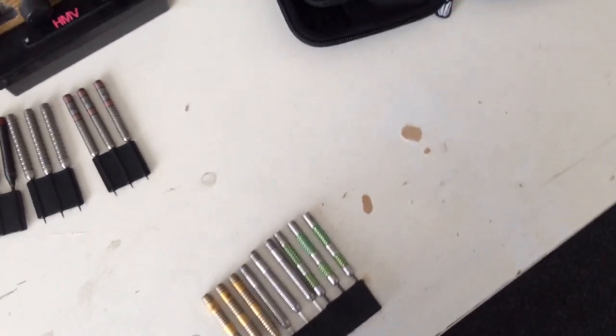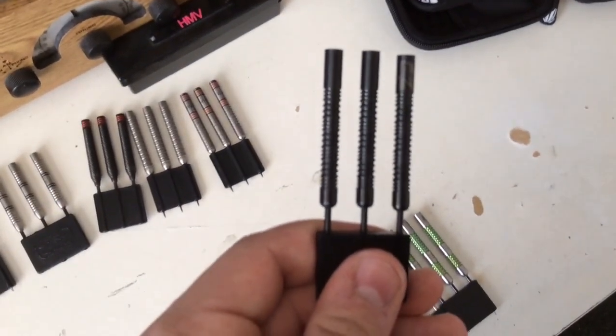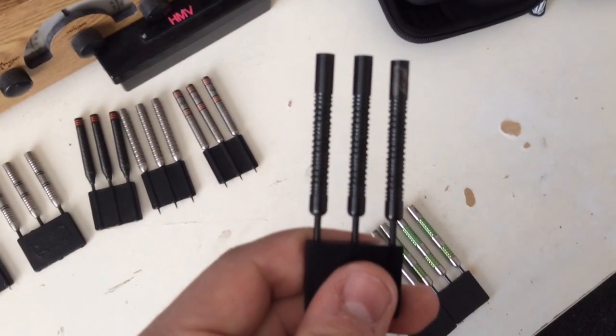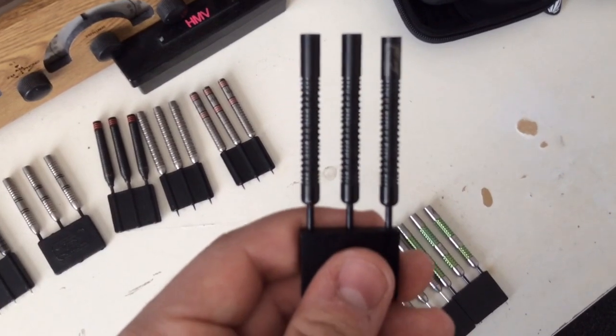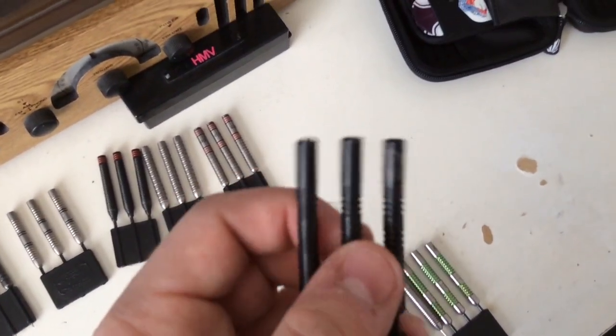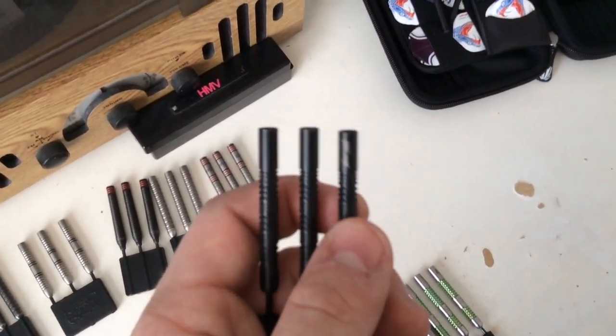Number 4 is the Unicorn James Wade Maestro Premier Black darts in 20g. I don't normally like 20g darts as I think they're quite light, but these have a very nice black ultra-hard finish that is scratch resistant. Quite a nice dart really.